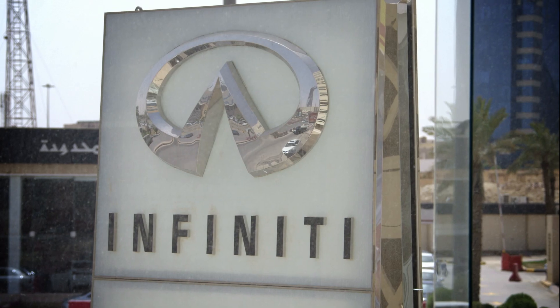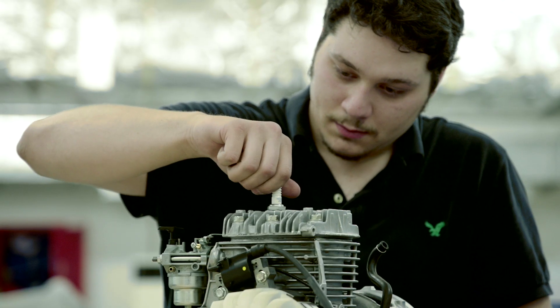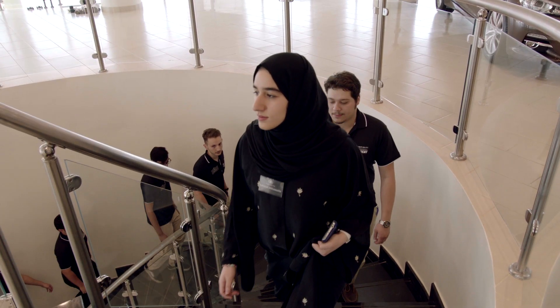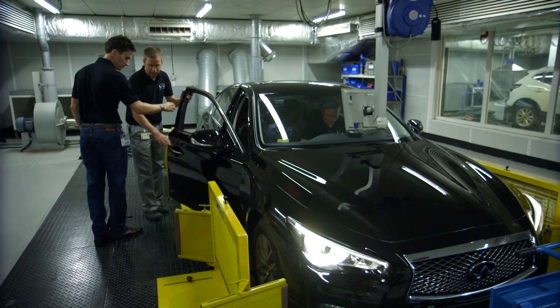Infinity Performance Engineering Academy is a partnership between Infinity and Infinity Red Bull Racing. We're looking for five talented engineers and we're holding five finals around the world. The winners will get to work for eight months at Infinity Red Bull Racing and four months at Infinity Roadcar.